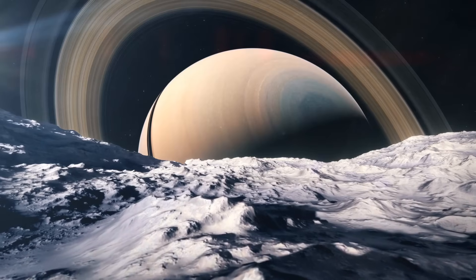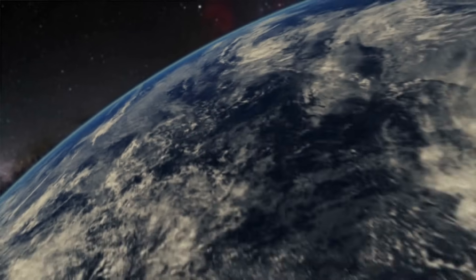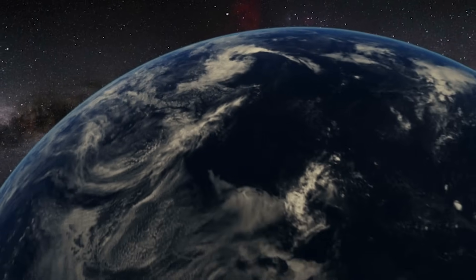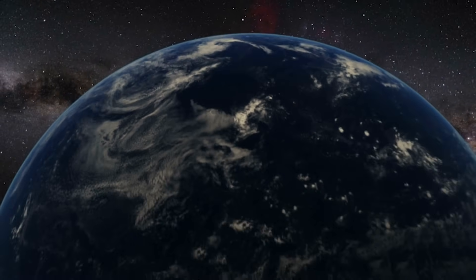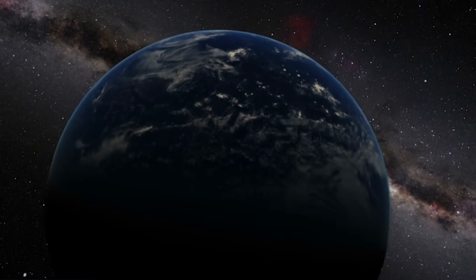In addition to the constant impact of meteorites from Saturn's asteroid ring, Saturn is large, massive, and has many natural satellites. So the effects on the Earth's surface and atmosphere would be very similar to those that Jupiter would provide. Undoubtedly, orbiting around gas giants is quite a problem.